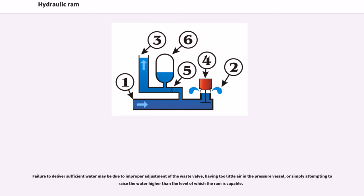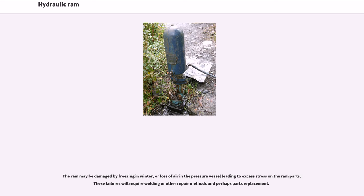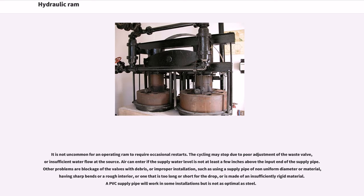Failure to deliver sufficient water may be due to improper adjustment of the waste valve, having too little air in the pressure vessel, or simply attempting to raise the water higher than the ram is capable of. The ram may be damaged by freezing in winter, or loss of air in the pressure vessel leading to excess stress on the ram parts. These failures will require welding or other repair methods and perhaps parts replacement. It is not uncommon for an operating ram to require occasional restarts. The cycling may stop due to poor adjustment of the waste valve, insufficient water flow at the source, or air entering if the supply water level is not at least a few inches above the input end of the supply pipe.